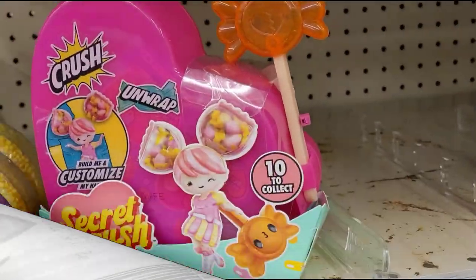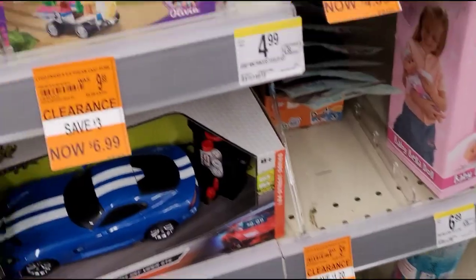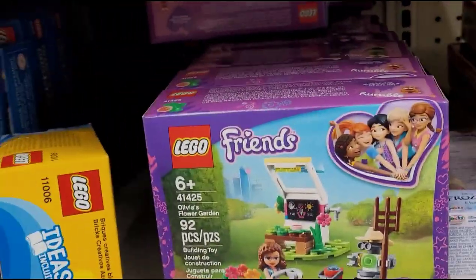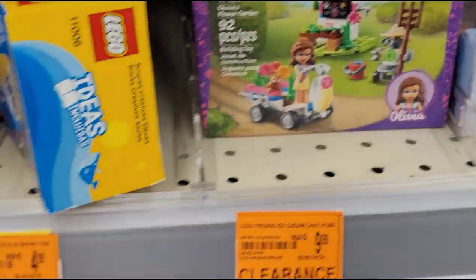I'm not sure if this was included but I'm gonna take it to the front and ask for a price check. Guys, look at this one right here — they have all this Lego Friends here, hopefully for 99 cents. I'll just take one and if it is, I'll come back for the rest.